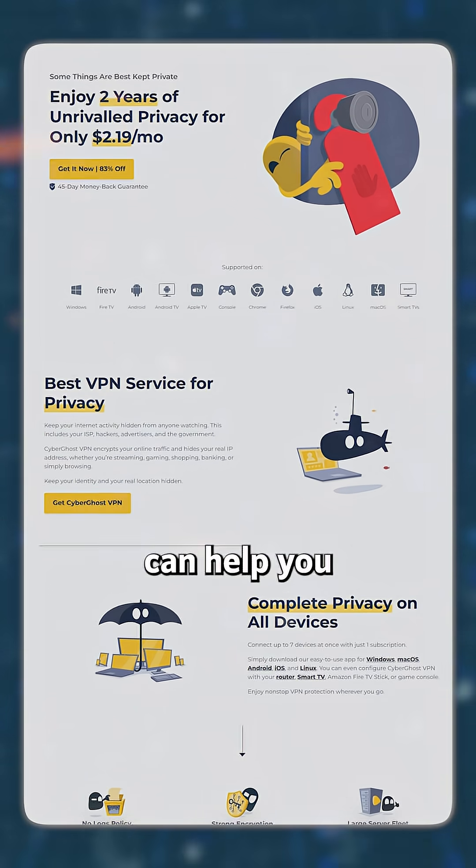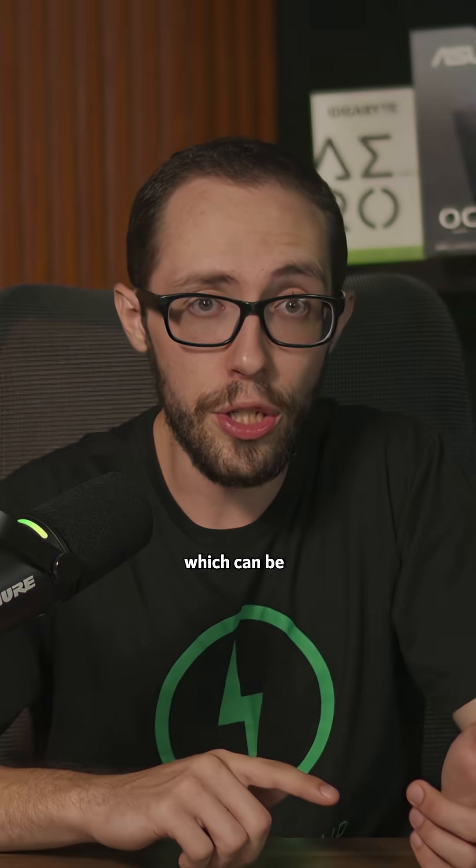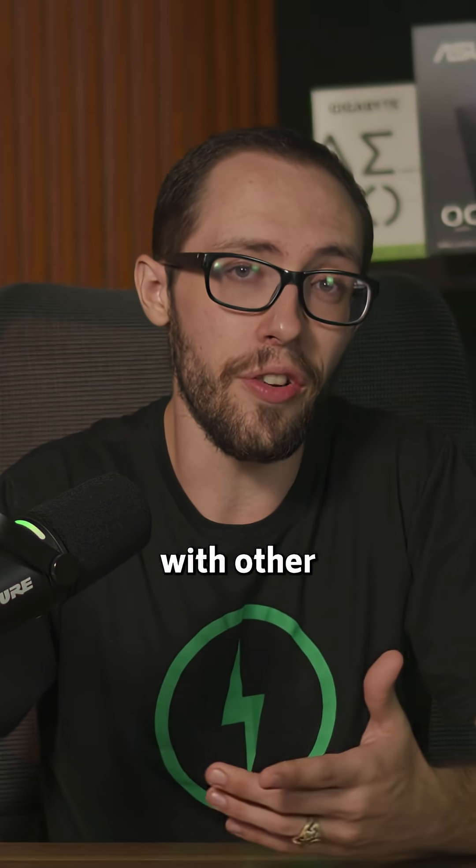Next up, we have CyberGhost VPN. It can help you reliably access geo-restricted content on Hulu and Disney+, which can be a hit or a miss with other VPNs.